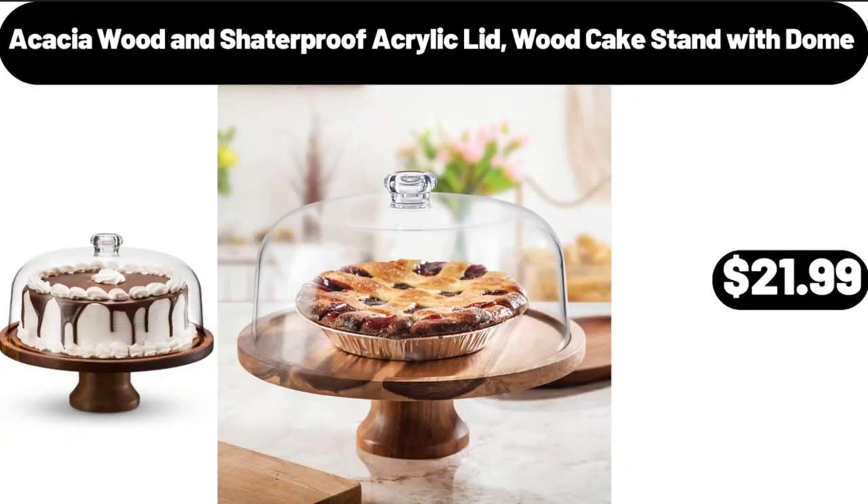Acacia Wood and Shatter Proof Acrylic Lid Wood Cake Stand with Dome, $21.99.